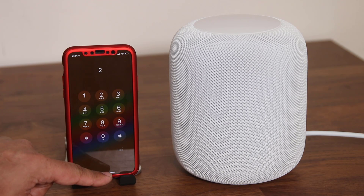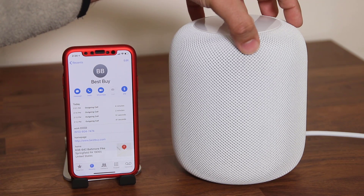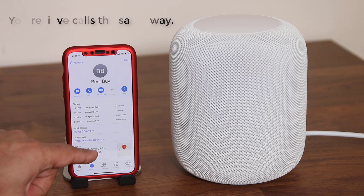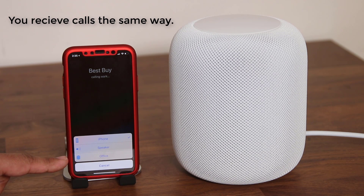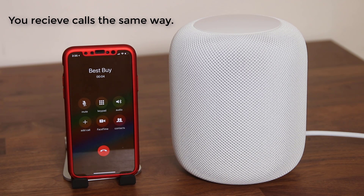So that's going to be the only way to make calls using the HomePod. You cannot issue commands directly to the HomePod to make a call, but you can dial the number from your iPhone and then, using the dialer, switch to the actual HomePod using this button here.